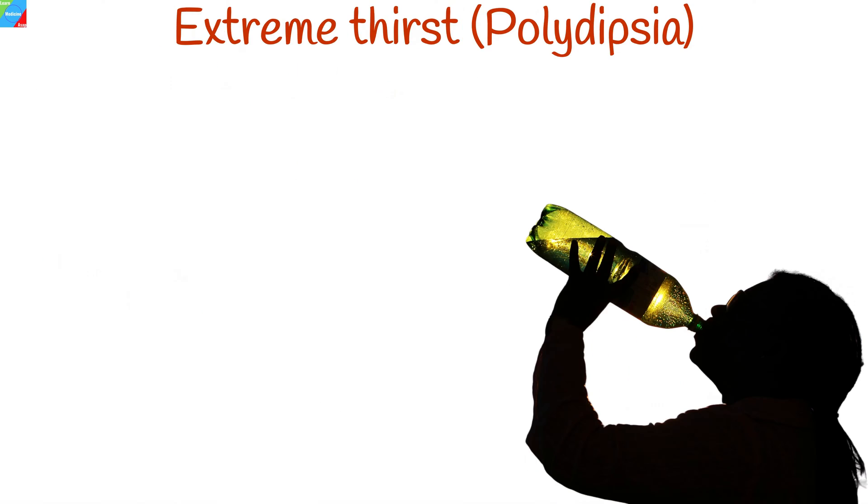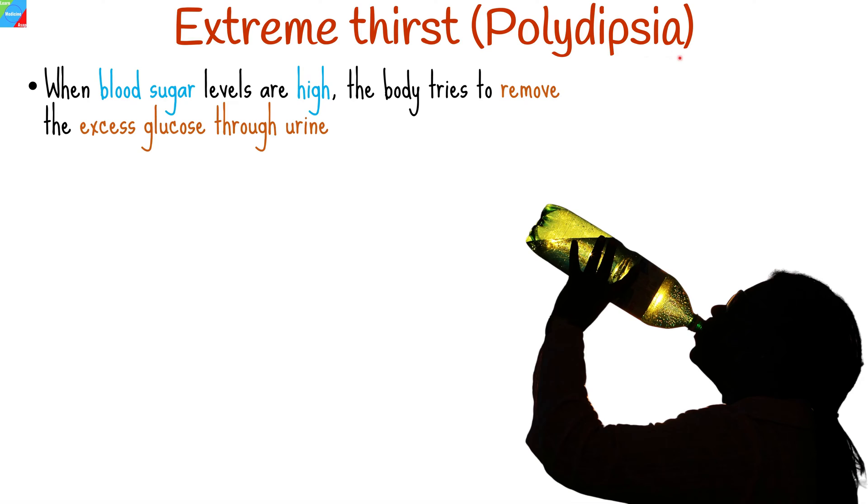Extreme thirst, also known as polydipsia, can be one of the early warning signs of diabetes, particularly type 1 diabetes or poorly controlled type 2 diabetes. When blood sugar levels are high, the body tries to remove the excess glucose through urine, which increases urine production.